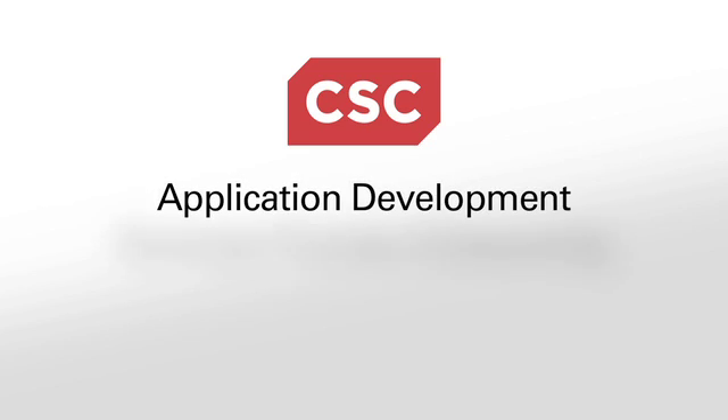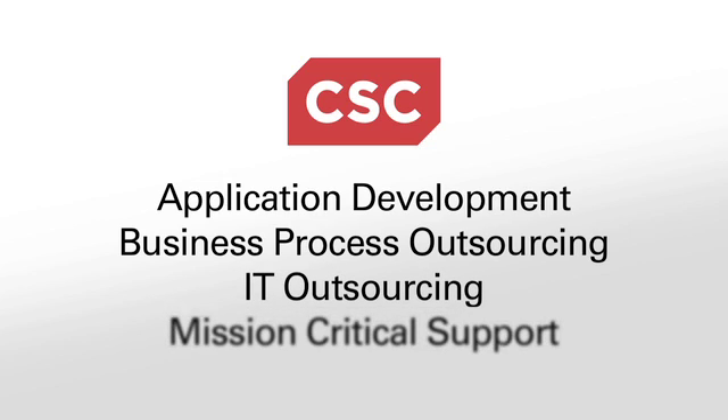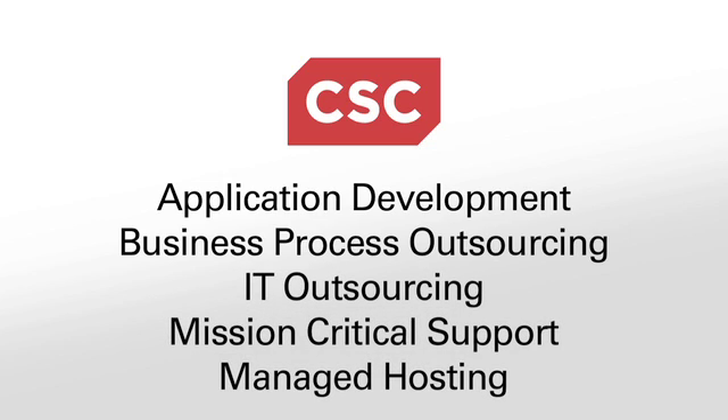We deliver our advanced capabilities in application development, business process outsourcing, IT outsourcing, mission critical support, and managed hosting through those three lines of business.